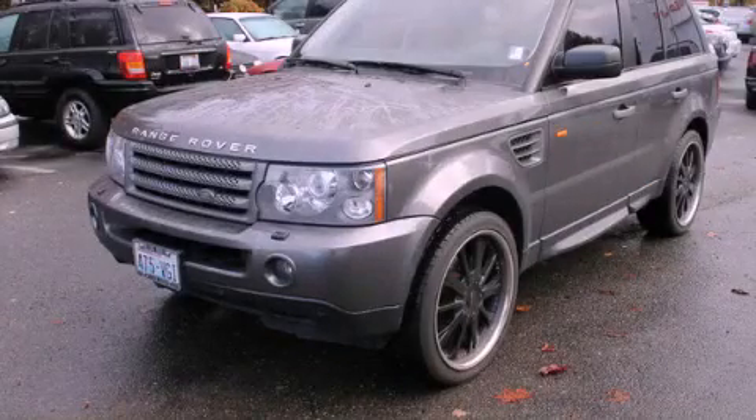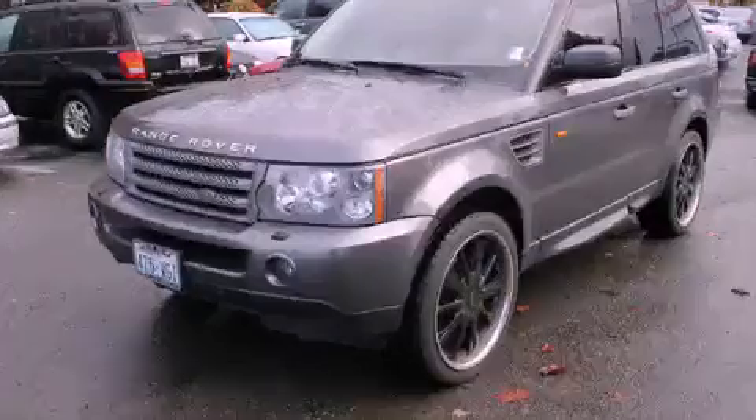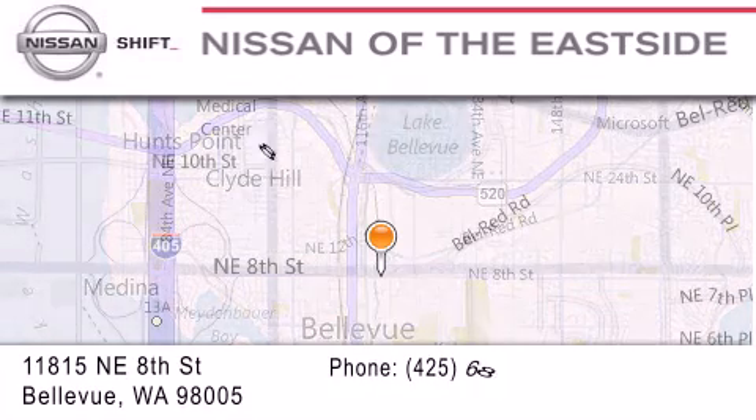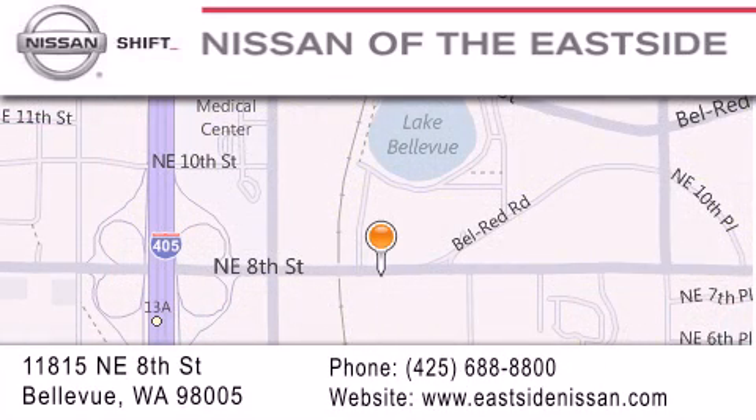We invite you to contact us today to learn more about this vehicle. When you walk into our dealership, whether to purchase a vehicle or to visit our service department, you should feel like a guest in our home. You can rest assured that each team member will do everything possible to make your experience as simple and enjoyable as possible. We want you to feel that when you do business with Nissan of the Eastside, life gets better. Please call us today to schedule a test drive at 425-688-8800.